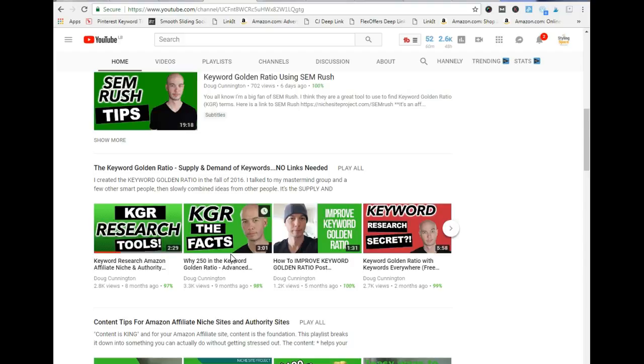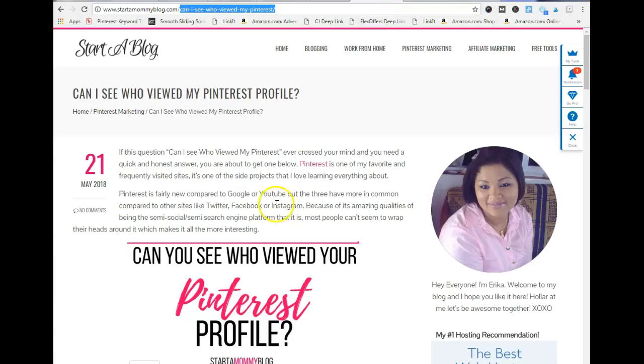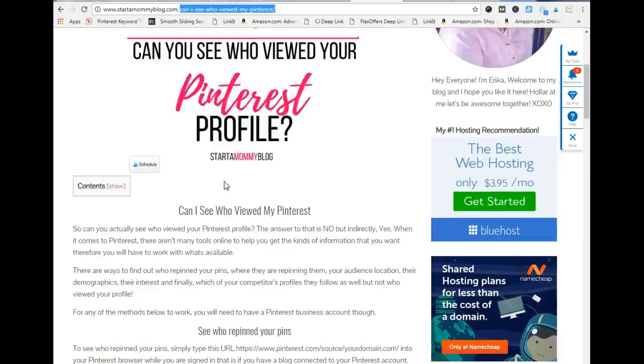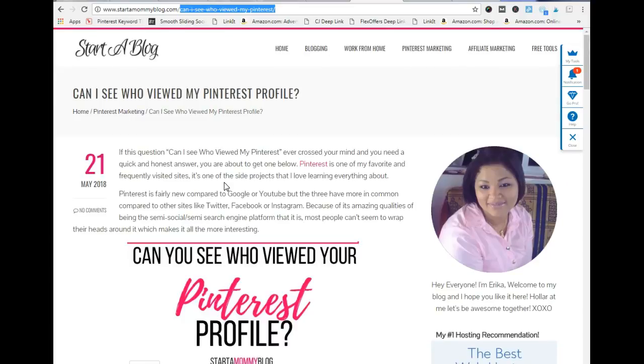I didn't use the exact methods he showed — I put a little spin on it to see if it actually works. I did the first post and the second post, and because I did it wrong, those two posts didn't rank. I fell flat, but I didn't give up. I went ahead and created this post using Doug's methods — the title is 'Can I see who viewed my Pinterest?' — a dummy post that was really short, and this post was ranking on the first page of Google within five minutes.